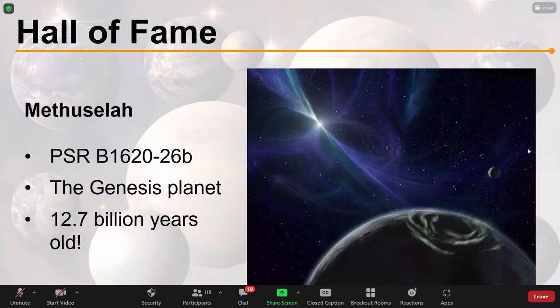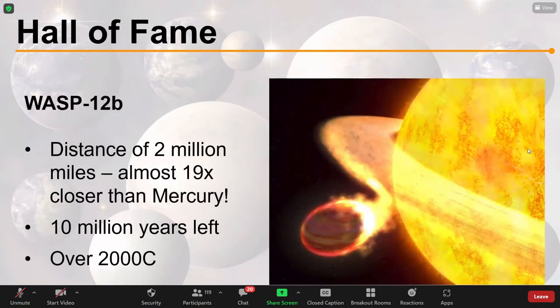In terms of old exoplanets, there's one orbiting a pulsar sometimes called the Methuselah or Genesis planet. We believe it is 12.7 billion years old — only about a billion years younger than the entire universe — which is astonishing, and remarkable that it survived its star going supernova. Going the other way, WASP-12b orbits its parent star extraordinarily close, reaching temperatures of 2000 degrees Celsius, and it may actually be evaporating. We think it has only about 10 million years left because it's being superheated, losing its atmosphere, and its parent star is absorbing it.